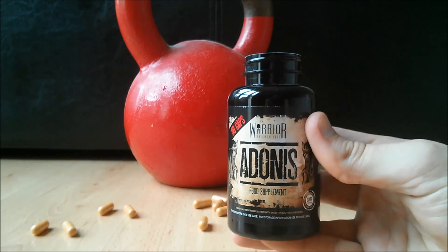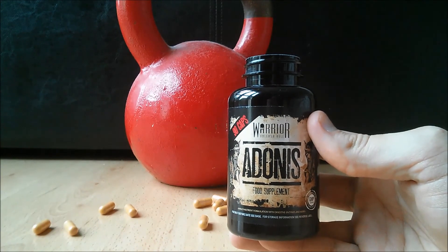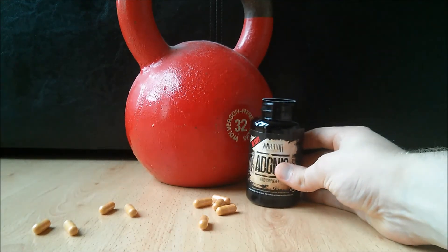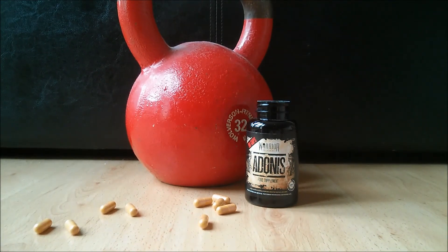Overall, I would rate Warrior Adonis 5 out of 5 stars. It is definitely the best of the best in the world of advanced premium multivitamin supplements. Why not buy a 30-day supply and see how you feel? I bet you will notice a difference if you haven't been using such a product before. If you would like to buy Warrior Adonis, click the link in the description. Thanks for watching.